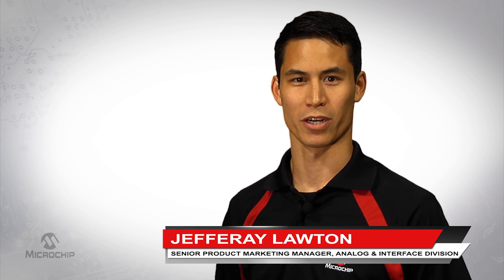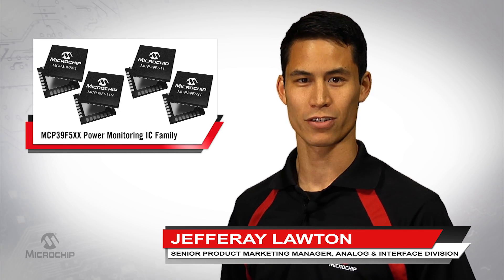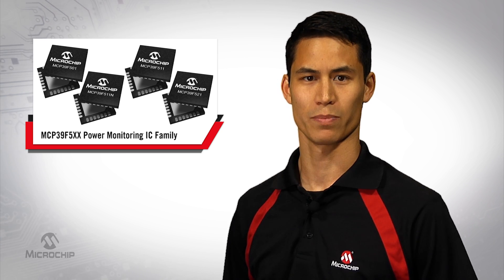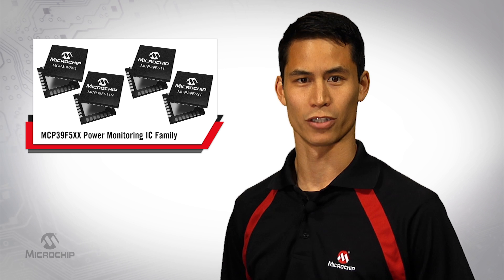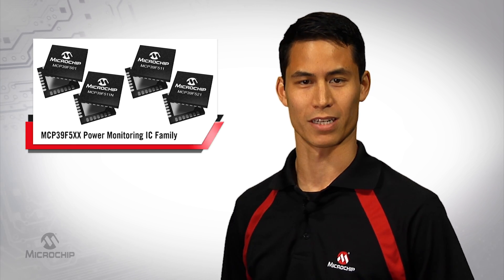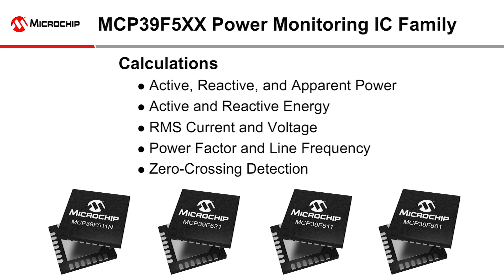Hello, I'm Jeffrey Lawton, senior product marketing manager at Microchip Technology. In this video, I'll review the features and variations in Microchip's MCP39F5XX power monitoring IC family to help you choose the best product for your application. The MCP39F5XX products are a family of highly integrated single-phase power monitoring ICs.